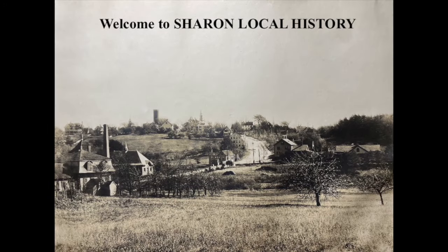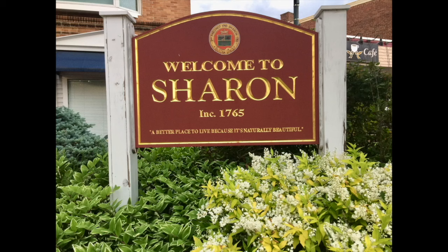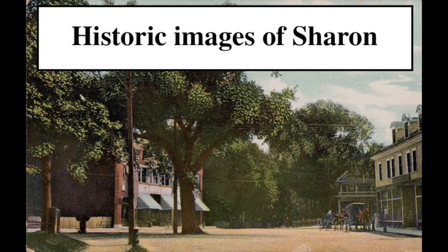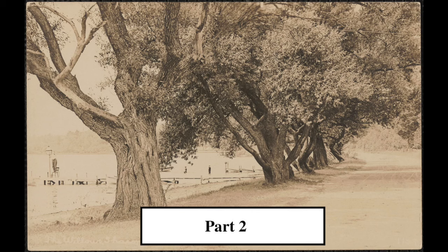Hello and welcome to Sharon, Massachusetts. I have a collection of different pictures and images of Sharon and I'm going to just throw them in with no order and make very brief narration. This is part two and I hope you will enjoy it.